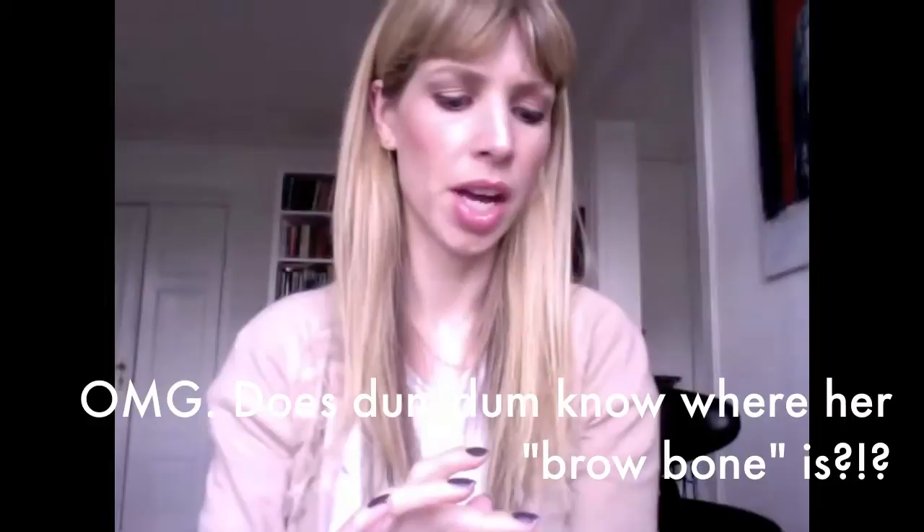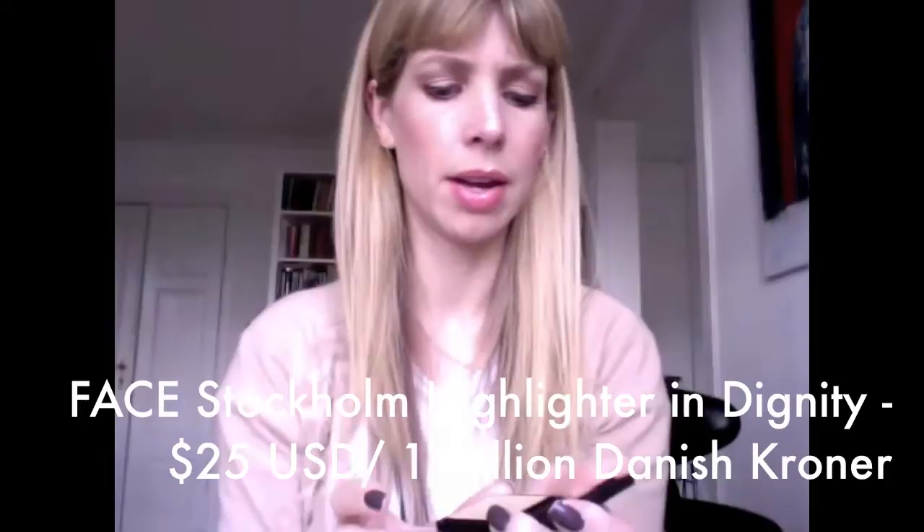This is a highlighter I bought here in Copenhagen by the brand Face Stockholm. I don't have a lot from that line — I think I have some mineral eyeshadows from them. I may have paid too much. It's a yellow off-white, yellowy shade, and I'm using it on my brow bone, down the slope of my nose, and on the cupid's bow. It's a good highlighter. I set it with a powder over it because cream highlighters don't tend to last very long.